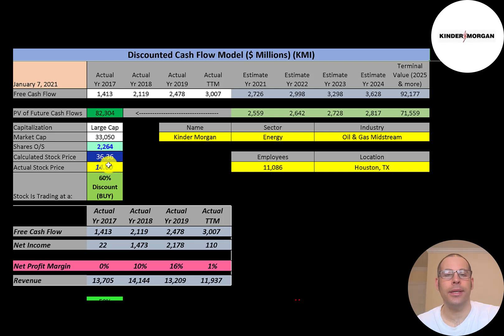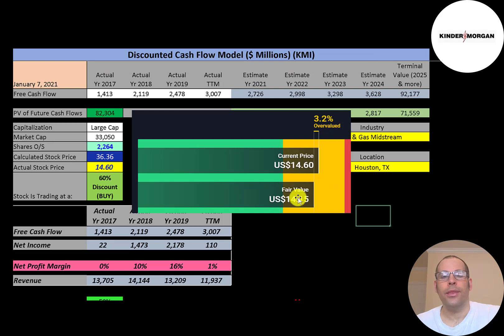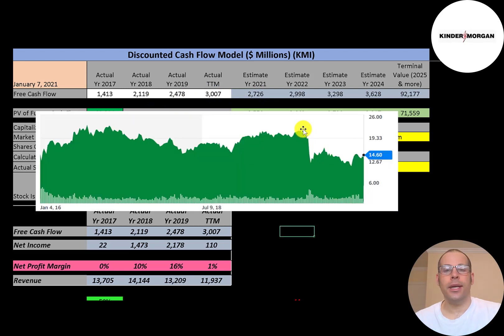They're trading at $15, so they're trading at a 60% discount — a really strong buy according to the model. Simply Wall Street is in the other direction, saying the stock is overvalued at a valuation of $14.15. My future free cash flow estimates are based on the company's historical data. The stock was really steady for a few years, then dropped in March like everything else. It came up but then came back down, sitting at a really low point relative to its all-time high.